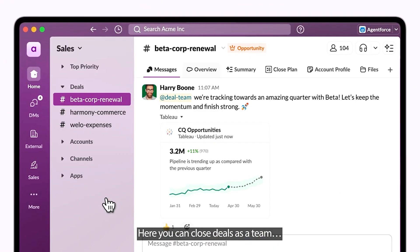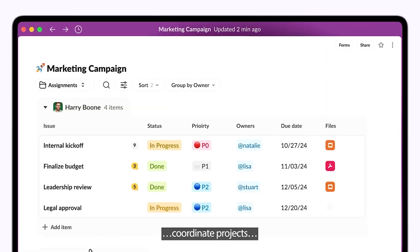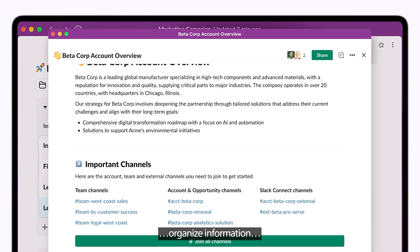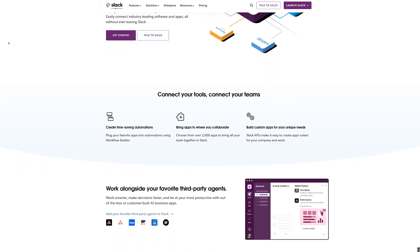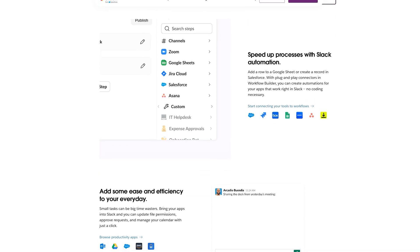Next, let's move from traditional project management into something that's more about day-to-day communication but still very useful for managing projects — that's where Slack comes in. Slack is mostly known as a chat tool for teams, but with the right setup it can also help you manage projects. You can create channels for each project, department, or client, which keeps conversations organized — no more digging through long email threads. Slack integrates nicely with tools like Trello, Asana, Google Drive, and many marketing apps, meaning you can get project updates right inside Slack and even create tasks without leaving your chat window.